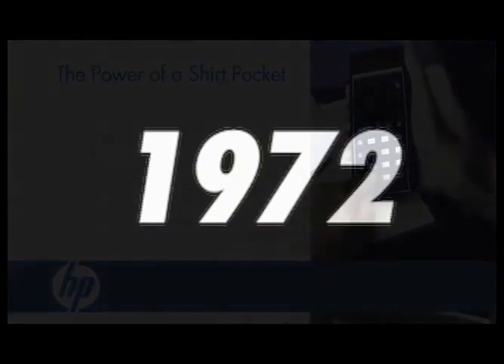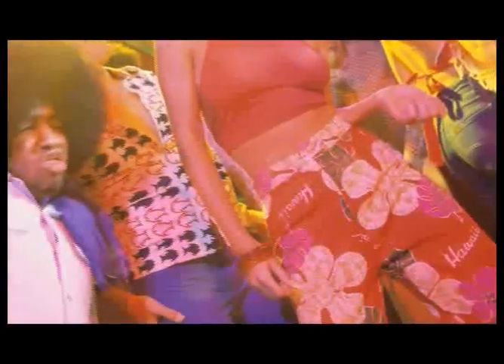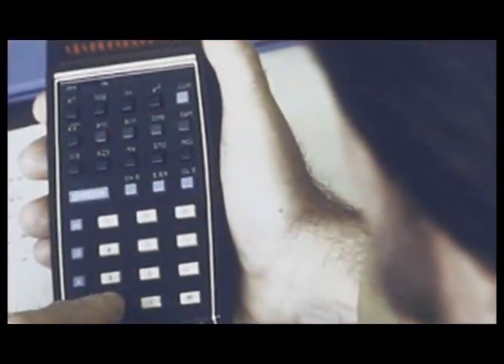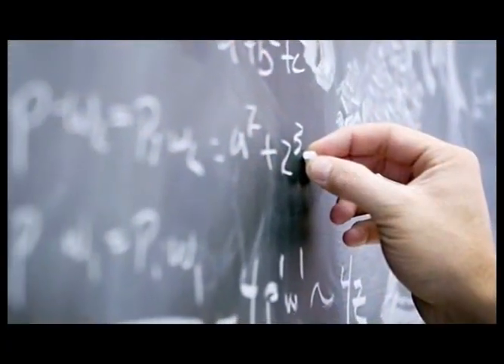The year was 1972. The world was changing, and changing fast. New music. New styles. Even a new way to make one and one equal two. That's right — 35 years ago, a group of HP engineers went to work on a miracle.